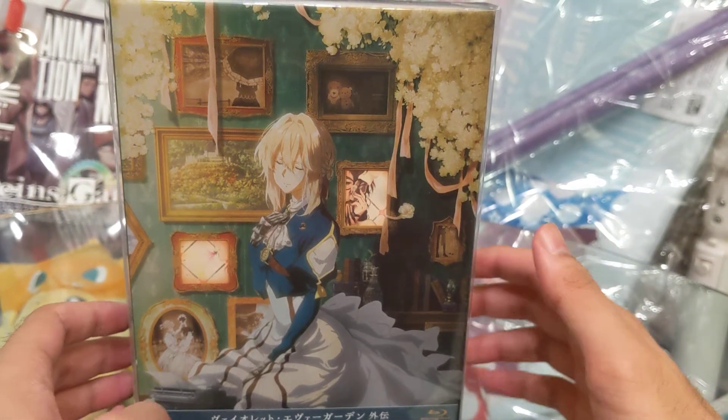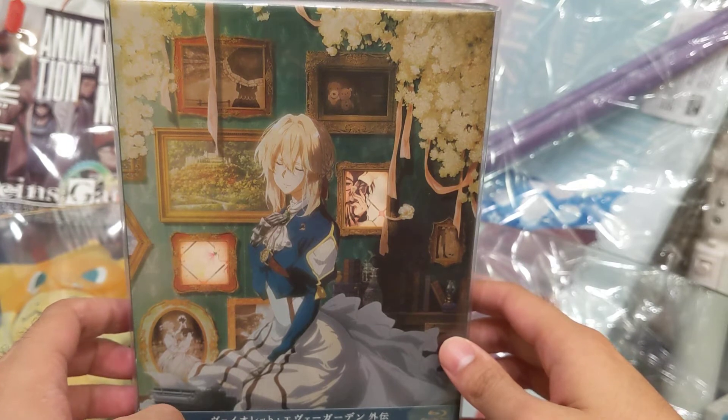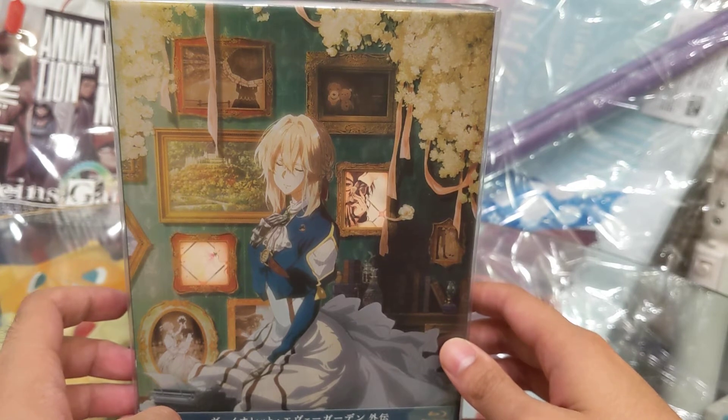Hey, what's up guys? TZTriangle here. So, as some of you may know, the Violet Evergarden movie is coming out this weekend in Japan, and I plan to watch it on the opening weekend. So, that's always exciting.